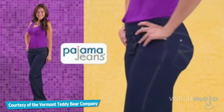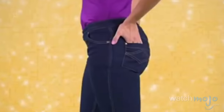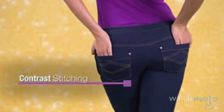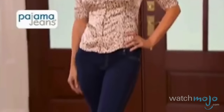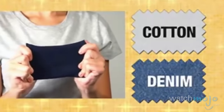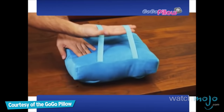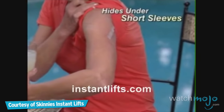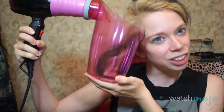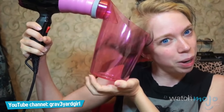Pajama jeans look like designer denim jeans: mock fly, front and back contrast pocket stitching, brass rivets, and smooth butt-lifting design. And this is exactly why no one takes As Seen on TV items seriously. With two stretch bands, you can hang your pillow anywhere you want. Welcome to WatchMojo.com, and today we're counting down our picks for the top 10 worst As Seen on TV items ever.